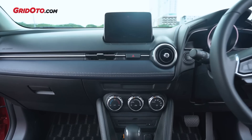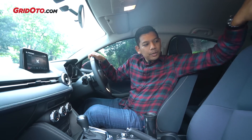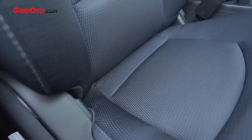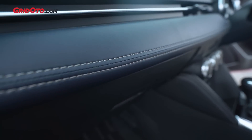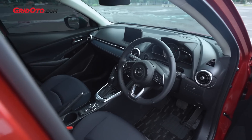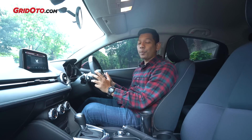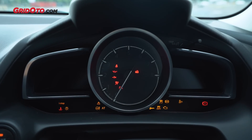Di bagian interior, secara desain tidak ada perbedaan dibandingkan yang pre-facelift. Tapi kalau dilihat di bagian joknya, fabricnya sekarang warnanya biru donker - keren, gelap birunya. Warna birunya kelihatannya mahal banget, ada panel soft touch di sini. Mazda 2 berasa seperti ada di kokpit pesawat - kisi-kisi AC-nya keren, desain dashboardnya mantap banget.